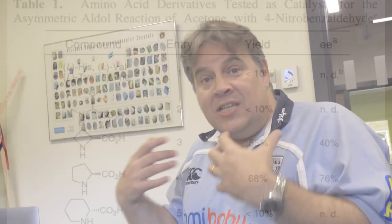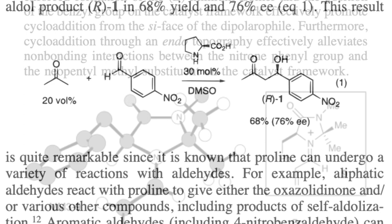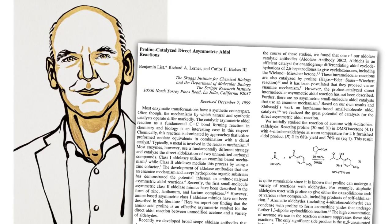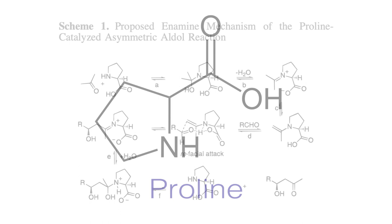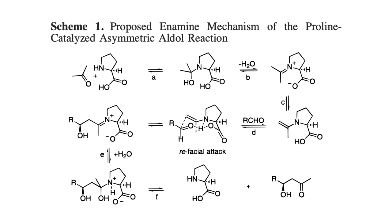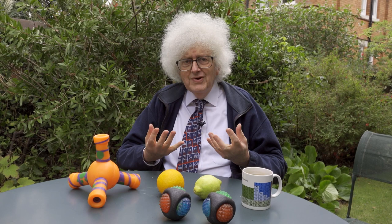The breakthrough that these two chemists made was to realise that you can select molecules which you find in the enzymes that catalyze a particular reaction. In the case of Benjamin List, it was the aldol reaction, where you bring two aldehydes together. There's an enzyme that catalyzes this reaction, and just a part of that enzyme is a molecule called proline. What Benjamin List showed was that using proline by itself, you could get a catalytic reaction and produce one molecule rather than the other. This was a huge breakthrough. Proline didn't react terribly well — it wasn't a very good catalyst — but it demonstrated the principle.